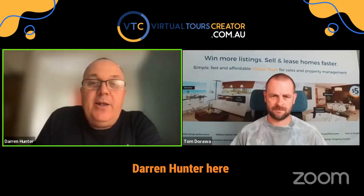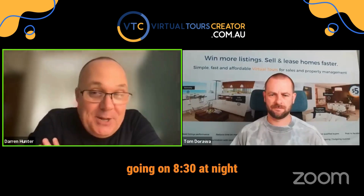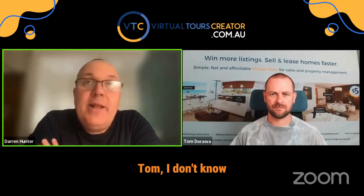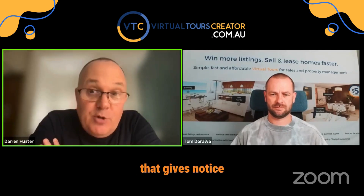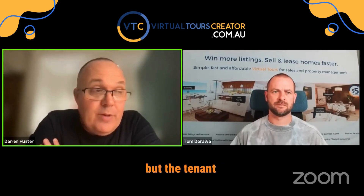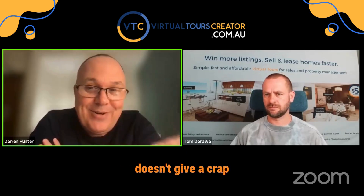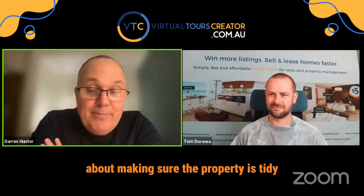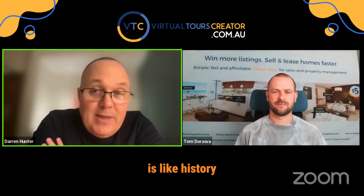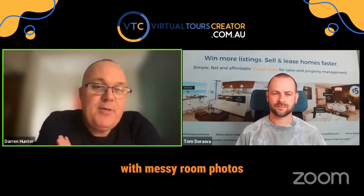Hi everyone, Darren Hontick here and I am live in Florida. It's going on 8:30 at night, but that doesn't stop us because we want to showcase what Tom has got. I don't know how many times you have a tenant that gives notice and you've got to get the listing up and running as soon as possible, but the tenant doesn't move out for a few weeks. You get access to the property, but the tenant doesn't give a crap about making sure the property is tidy. But Tom is from Virtual Tools Creator, and that problem is like history. Show us what you can do with digital magic with messy room photos.